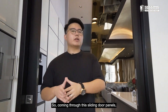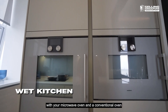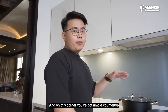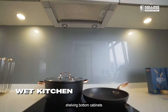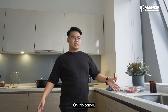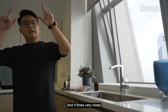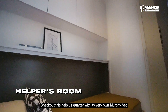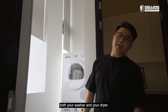Coming through the sliding door panels, you enter the wet kitchen — a really nicely equipped space with a microwave oven and a conventional oven, also from Gaggenau. On this corner you've got ample countertop space for meal preps, another two-burner induction hob with hood, and top-hung shelving with bottom cabinets for storage. There's also a very nice deep sink for washing needs, which flows nicely into a backyard area serving as a helper's quarter with its own Murphy bed, helper's bath, and space for both your washer and dryer.